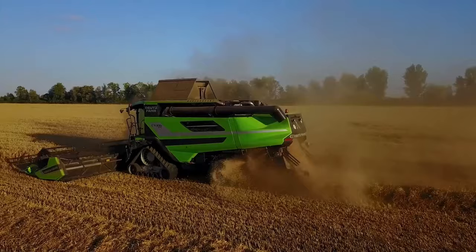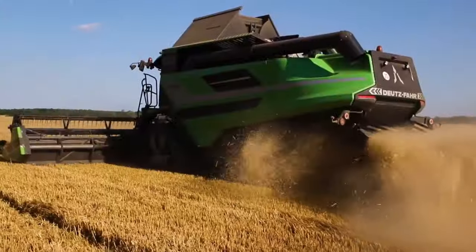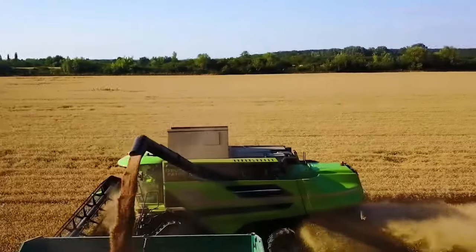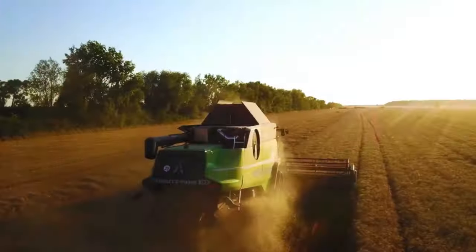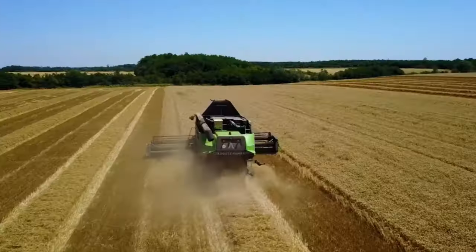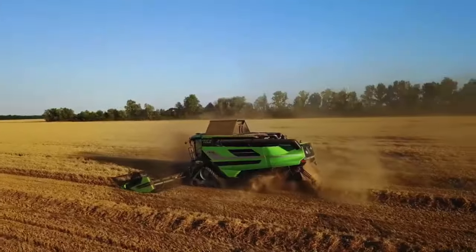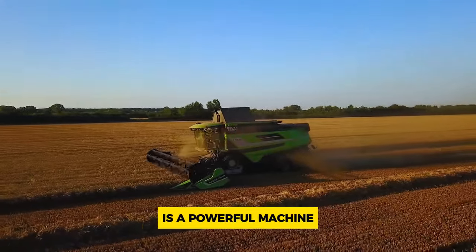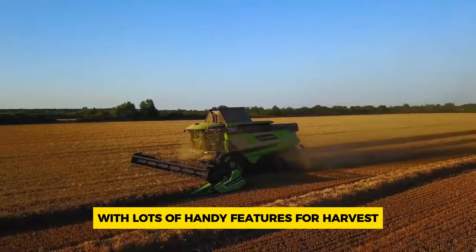Inside there's air conditioning to keep the driver cool and a comfortable cabin. It also has loss monitoring, which helps keep track of how much grain might be lost during harvesting. Another useful feature is the stone trap, which helps keep stones and other debris out of the grain. The Deutz-Fahr C9306 TS is a powerful machine with lots of handy features for harvesting crops efficiently.